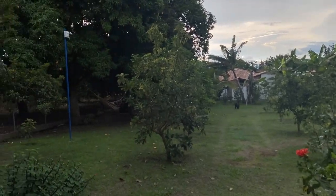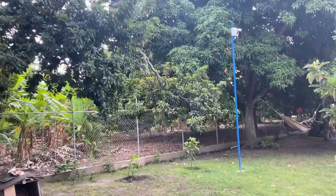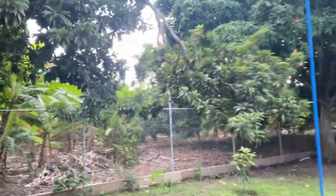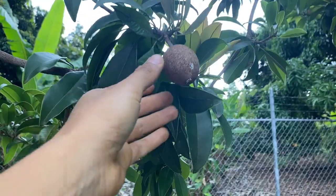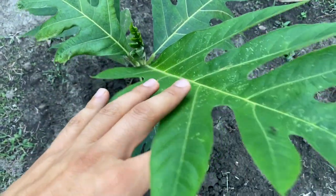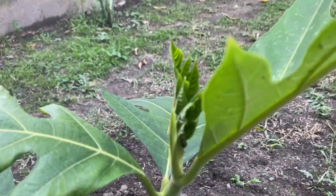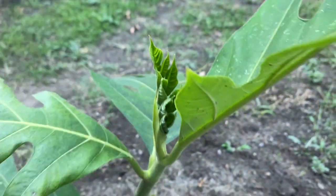Hello everyone, this is Harley from GardenFL, and we're going to go over some of the fruit trees that I planted here in Colombia. This right here is Nispero, and right here we planted the breadfruit. This breadfruit, as you can see, is already pushing out new growth right here — beautiful.